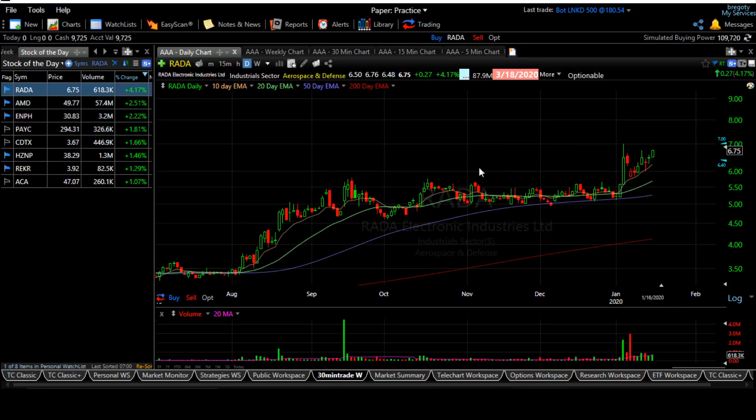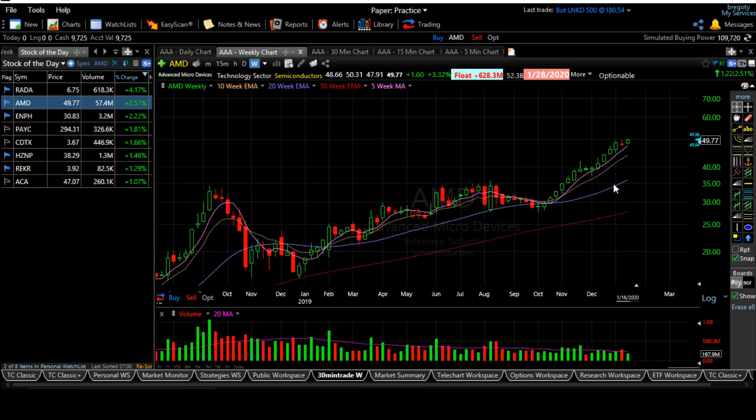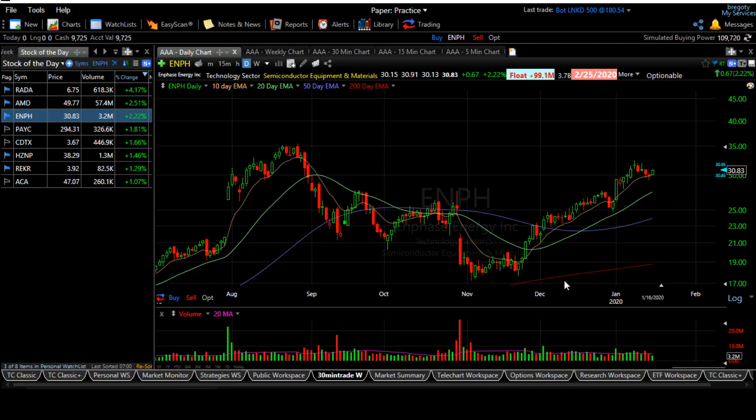RADA is still in my buy zone — any pullback is a good re-entry point. AMD is still acting well. What I'm recommending is only for the next two to three days, four days maximum. After that I don't prefer holding, because if the market suddenly goes down the technical chart pattern could be damaged. ENPH — I re-entered today because it pulled back four or five days, making it a good re-entry time.